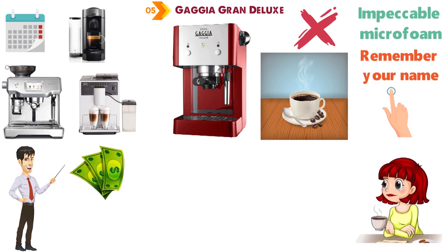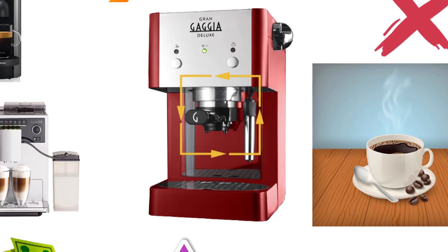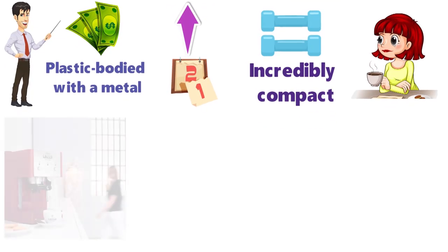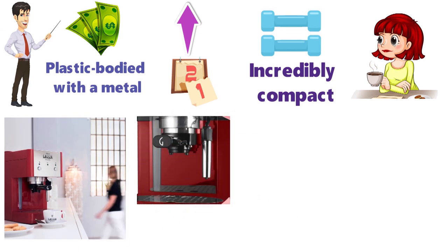Some elements do feel a little cheaper than we expected from a Gaggia. The machine is plastic-bodied with a metal front, and the espresso filter holder is also plastic. Day after day, we miss the weight of a heftier coffee maker, but it's also incredibly compact, fitting in alongside everything else in your kitchen. And although it doesn't have much height to fill buckets of coffee, there's no denying the chic design credentials of an Italian classic.